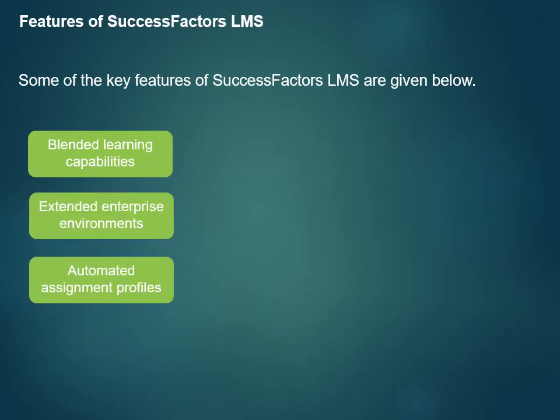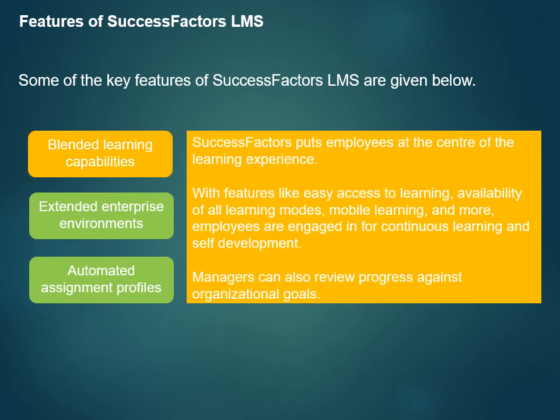Some of the key features of SuccessFactors LMS are given on your screen. SuccessFactors puts employees at the center of the learning experience. They are able to develop new skills, share ideas, and gain insights, making them more motivated and productive. With features like easy access to learning, availability of all learning modes — formal, informal, and social — intuitive searching, mobile learning, and course ratings and recommendations, employees are engaged in continuous learning and self-development. Managers can also review progress against organizational goals.